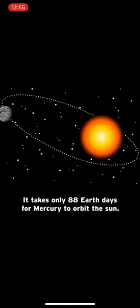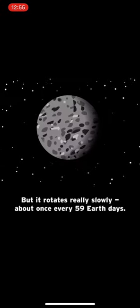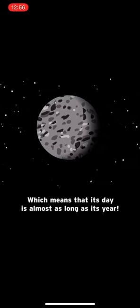It only takes 88 Earth days for Mercury to orbit the sun. But it rotates really slowly, about once every 59 Earth days, which means that its day is almost as long as its year.